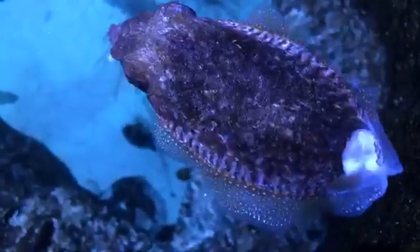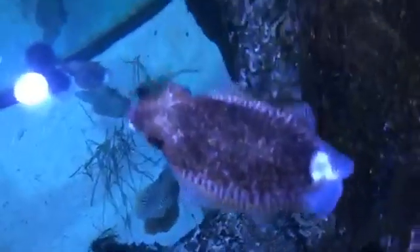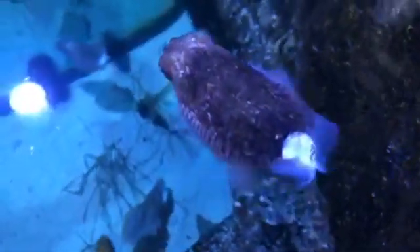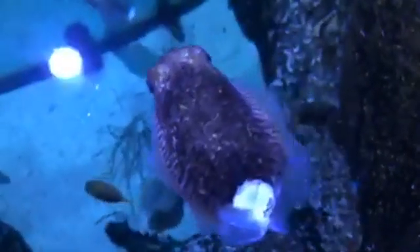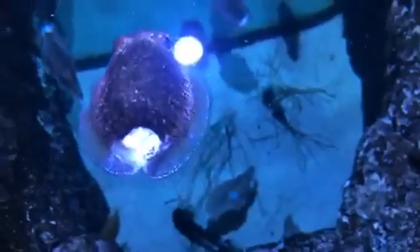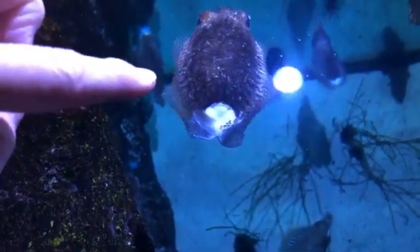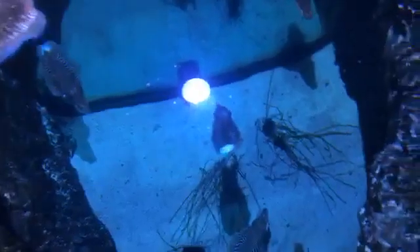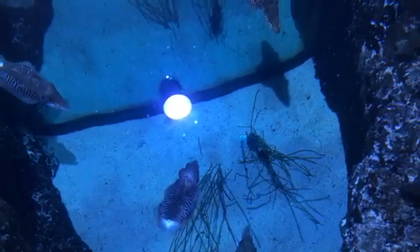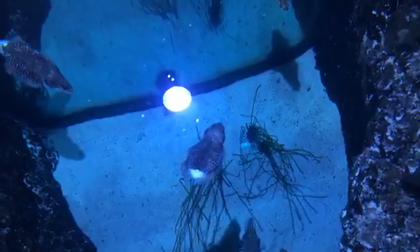Right now we have quite a unique pattern on this individual. They can change colors — tell us a little bit more about that. Yes, they have cells called chromatophores that allow them to adapt to their surroundings. Right as you were saying that, they must have changed some of those chromatophores — a couple of dark sections on his back kind of blinked. So chromatophores are what allows them to change in color — kind of like color cells.